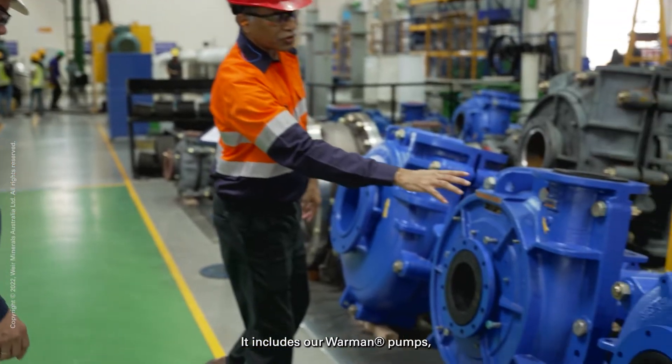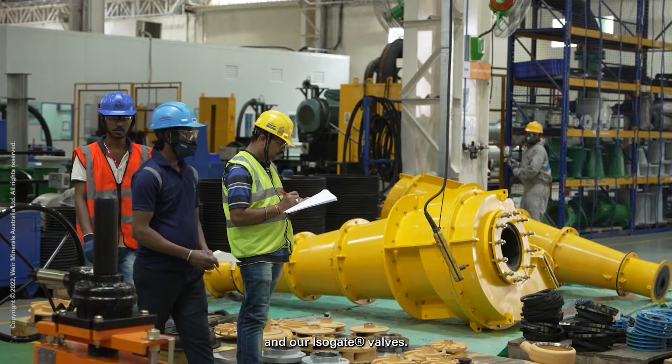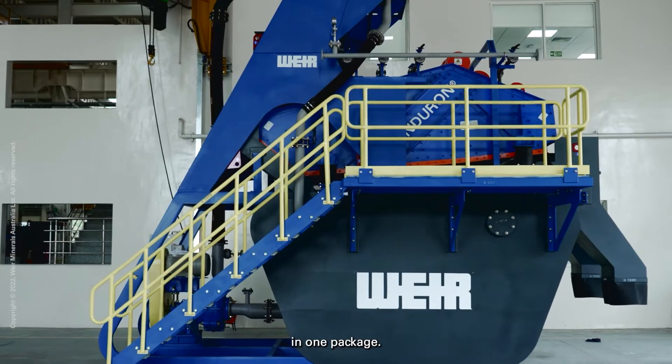It includes our Warman pumps, our Enduron screens, our Kavex cyclones, and our Isogate valves. You've got all our best products in one package.